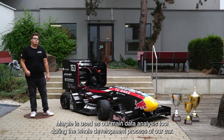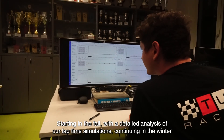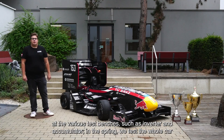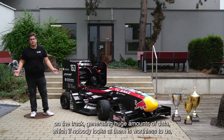MARPL is used as our main data analysis tool during the whole development process of our car. Starting in the fall with detailed analysis of our lifetime simulations, continuing in the winter at the various test benches such as inverter and accumulator. In the spring, we test the whole car on the track, generating huge amounts of data, which if nobody looks at them, is worthless to us.